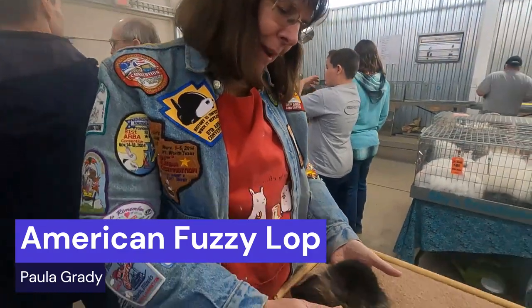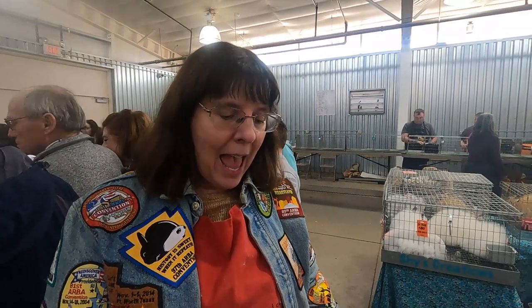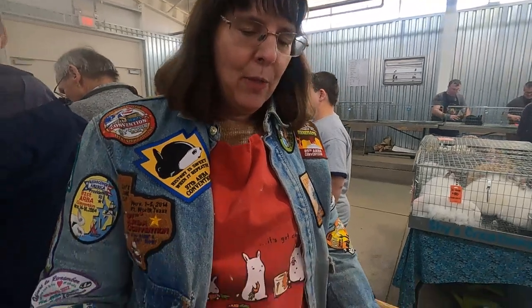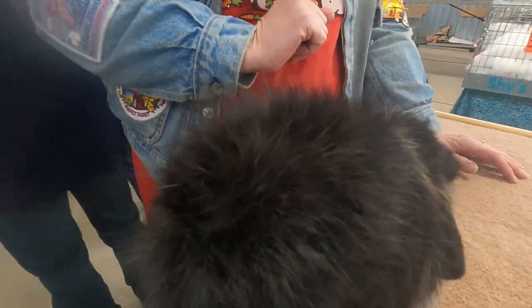This breed is called American Fuzzy Lop, and the reason this one's kind of my favorite is we had this breed before it was recognized. The way it was created was they wanted to bring the broken pattern into Holland Lops, and to do that they introduced another breed for the broken pattern. However, when they did that it made this wool that was longer, and out of that became the American Fuzzy Lop.